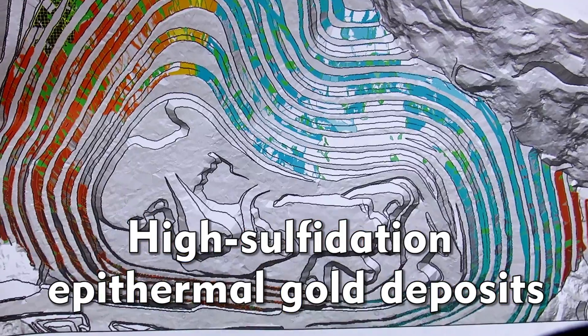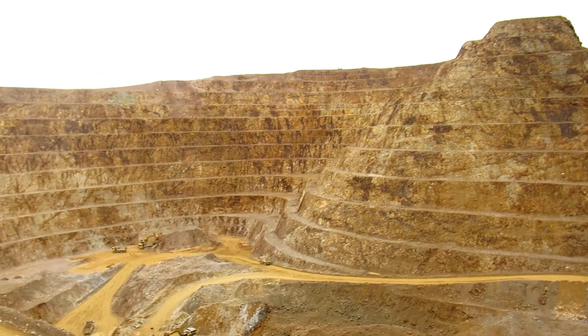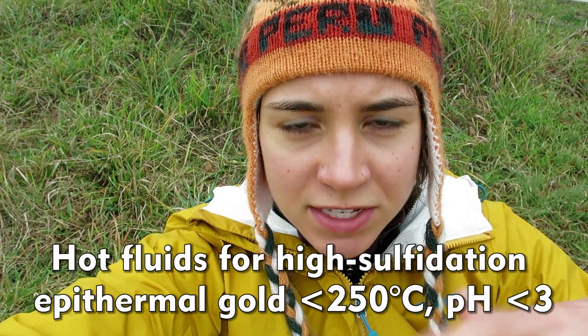The gold deposits here are classified as high-sulfidation epithermal gold deposits. This is a form of classification for gold deposits where they are formed by the interaction of hot fluids with the surrounding country rock — fluids that were very acidic and oxidized.